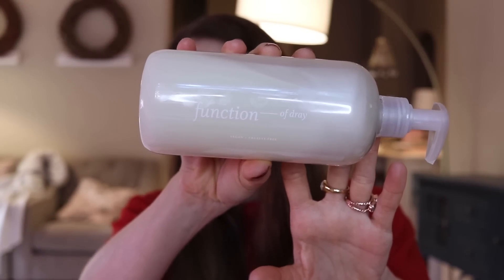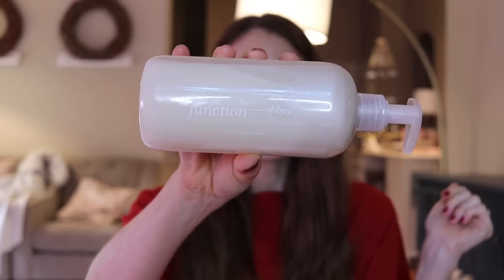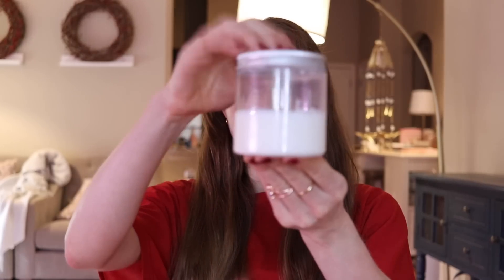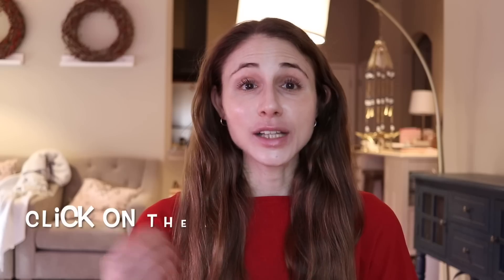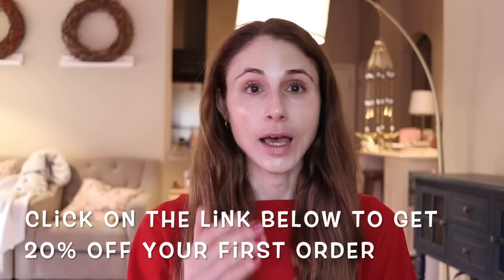One of the fun things about Function of Beauty is that you can have your name put on the bottle — mine says Function of Drey, just a little bright spot in my evening shower routine. You can also throw in add-ons, and I adore their hair mask. You can get this free of fragrance and dyes, which can be really challenging to find in a moisturizing hair mask. If you click the link in my description box, you can get 20% off your first Function of Beauty order. Scalp health and scalp cleansing is key to healthy hair growth.